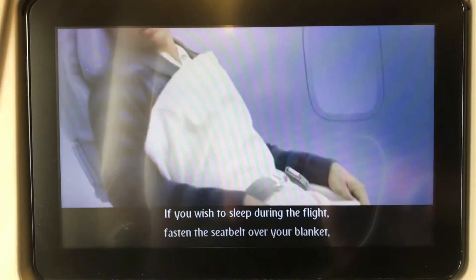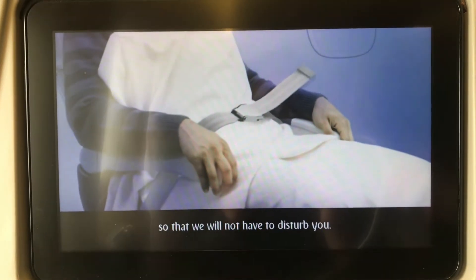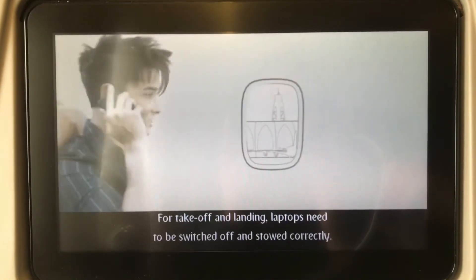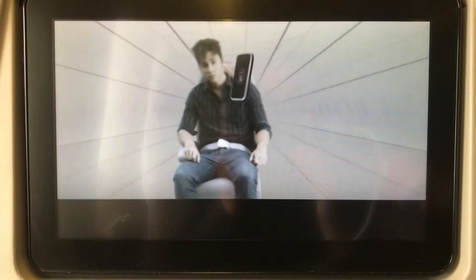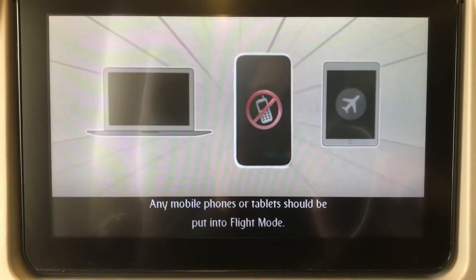After the flight, fasten the seatbelt over your blanket so that we do not have to disturb you. For take-off and landing, laptops need to be switched off and stowed correctly. Any mobile phones or tablets should be put under the Wi-Fi.